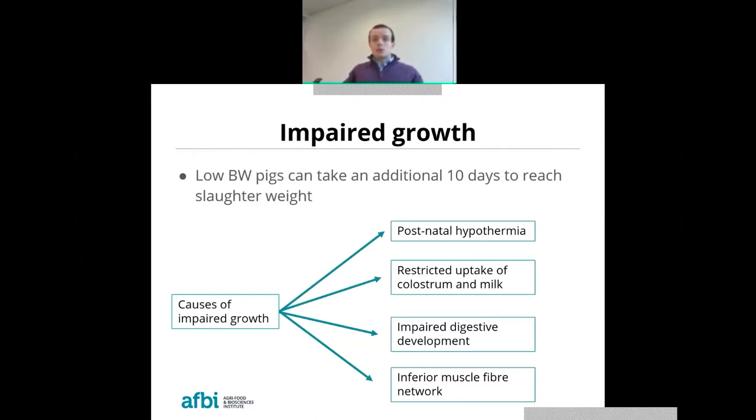Low birth weight pigs also have poor lifetime growth. They are associated with poor performance during lactation as well as during the growing and finishing period. Literature has estimated that these animals require an additional 10 days to reach slaughter weight. There are various reasons cited for this inferior performance, related to both pre-weaning and post-weaning factors.